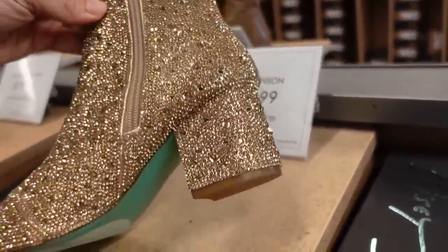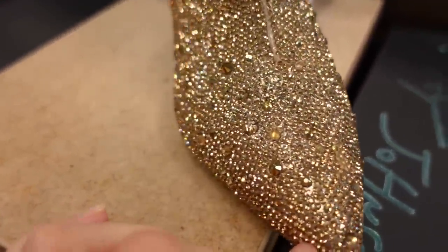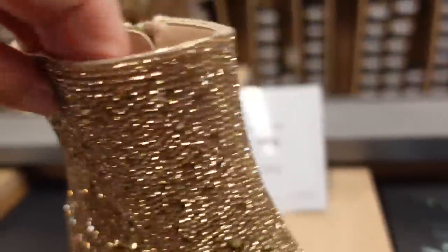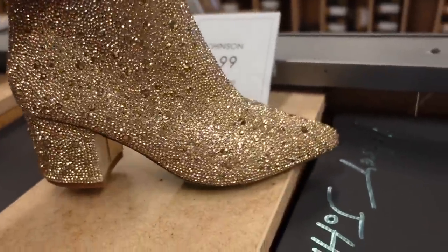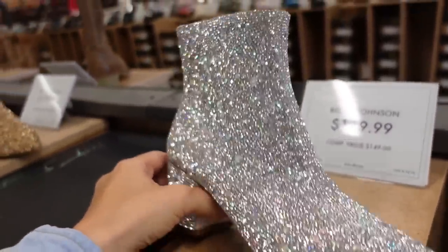How fun are these from Betsy Johnson? They have the chunky heel, complete sequins or rhinestones from literally the toe all the way to the top. They're $119.99 in the gold, and they also have them in the clear.